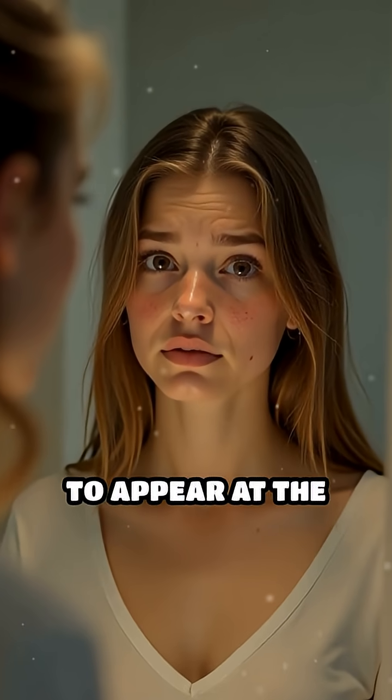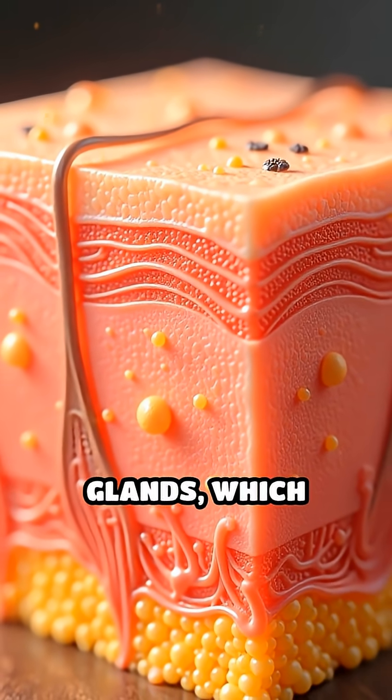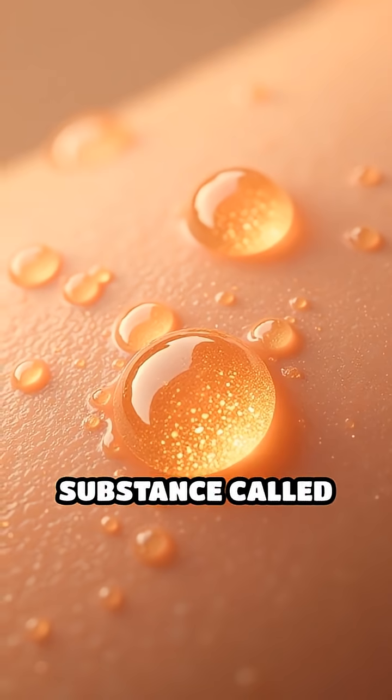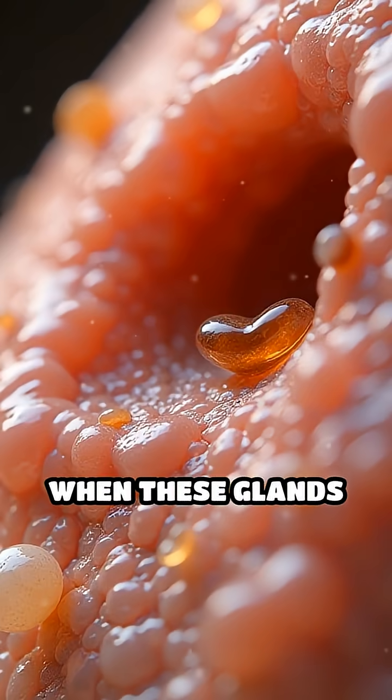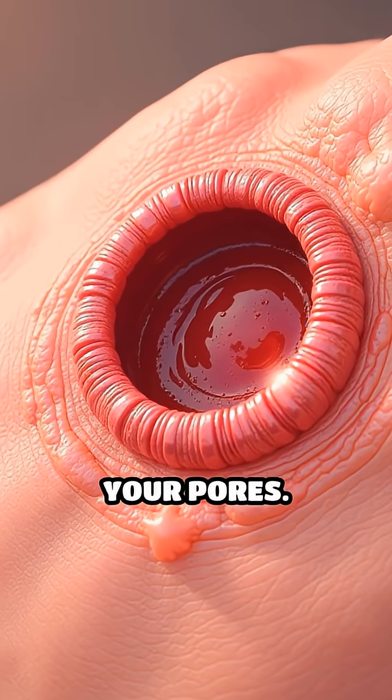Ever wondered why pimples seem to appear at the worst times? The main culprit is your skin's sebaceous glands, which produce an oily substance called sebum. When these glands produce excess sebum, it combines with dead skin cells and clogs your pores.